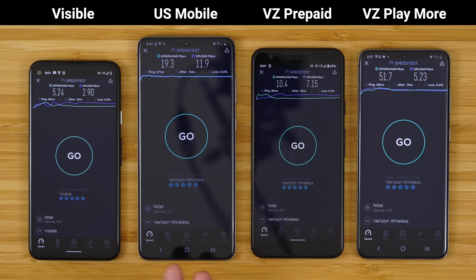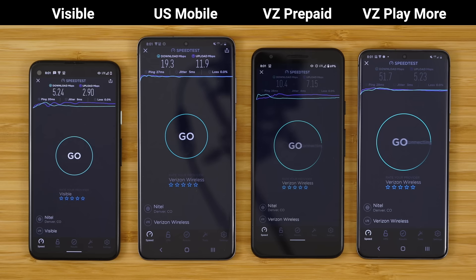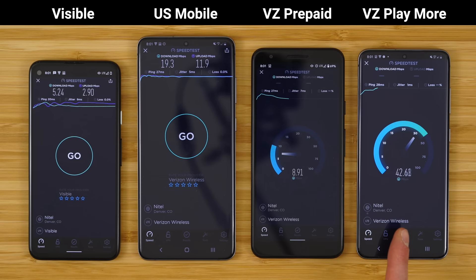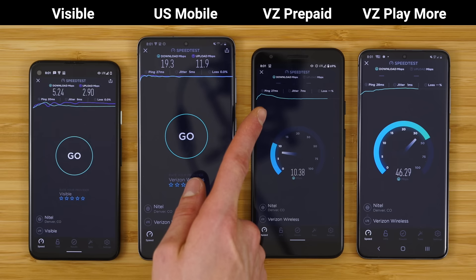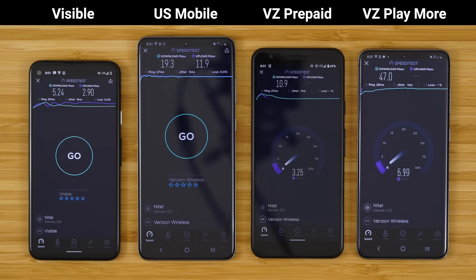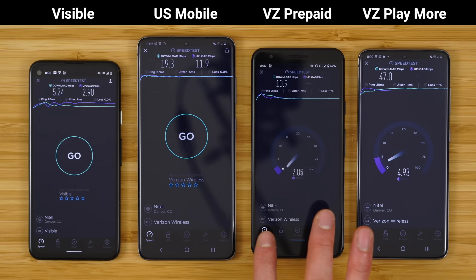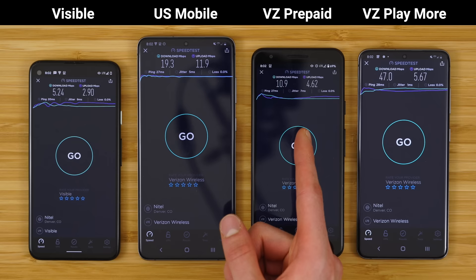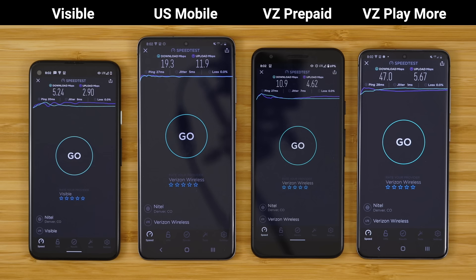Now let's run these tests side by side. If we do Verizon postpaid versus Verizon prepaid, you'll see some interesting results. Verizon prepaid starts off super strong, but then the moment Verizon postpaid kicks on, prepaid drops in speed — it starts off super fast, slopes down, and slows down as it is deprioritized on the network. Both phones are connected to the same server and it is prioritizing Verizon postpaid over the prepaid connection. Results: 10.9 down and 4.62 up on Verizon prepaid, versus 47 down and 5.6 megabits per second up on Verizon postpaid.